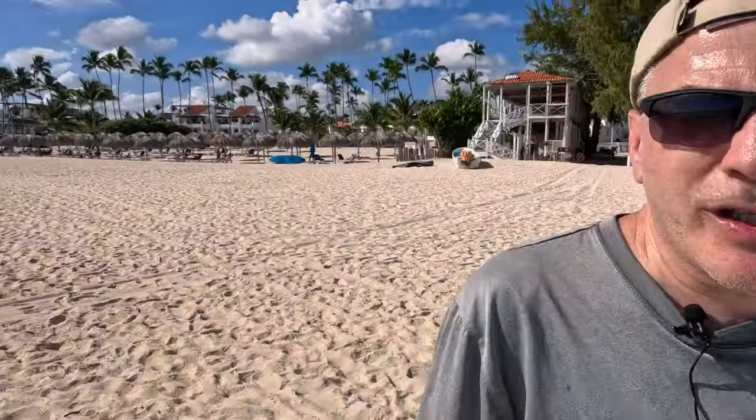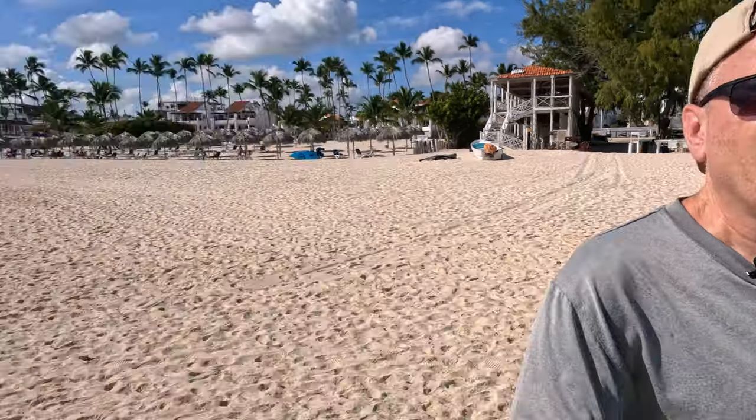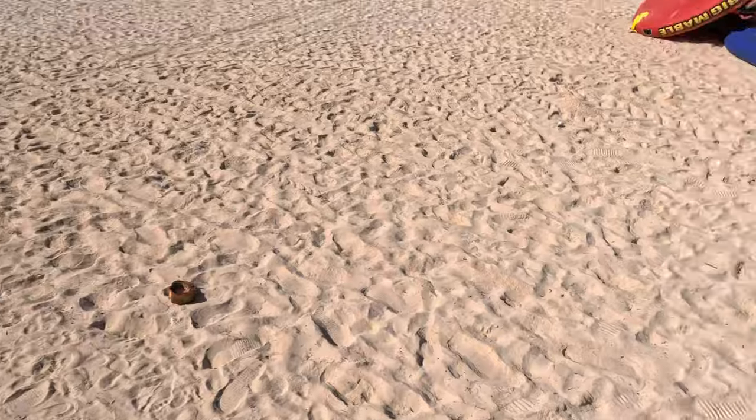We are back in Punta Cana shooting some brand new content. I am now at the pier — the pirate boat pier. If you're facing the ocean and staying at the Malia, the Barcelo, Opasan, or any of those resorts, you want to face the ocean and walk to your left and you will come upon the pirate boat pier.